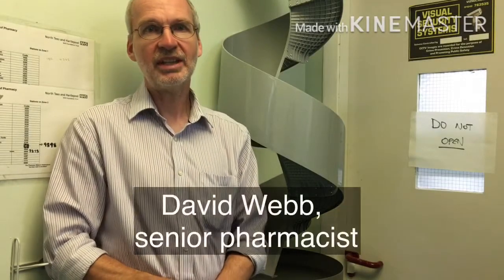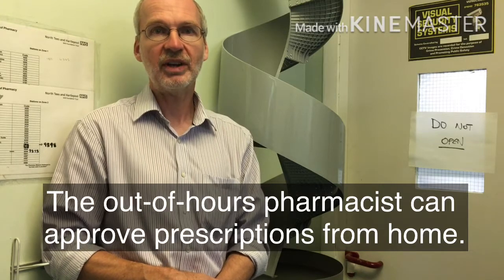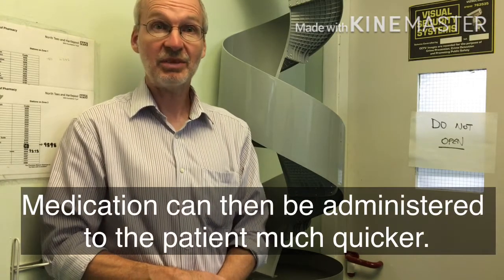I'm David, I'm one of the senior pharmacists on call at North Tees Hospital. The robot will enable me to do some remote dispensing out of hours, so hopefully we'll be able to reduce emissions for the patient's medication and I won't need to come into hospital to do so.